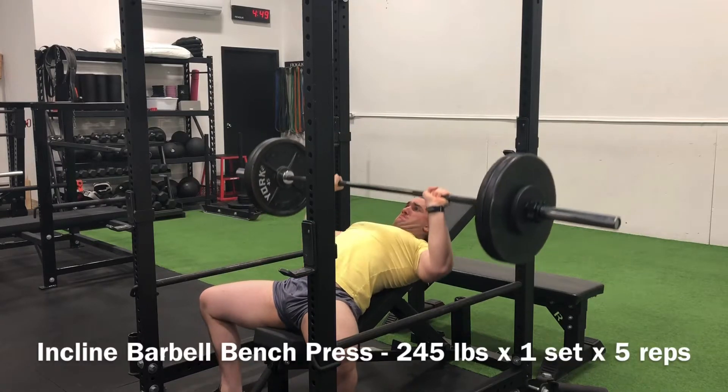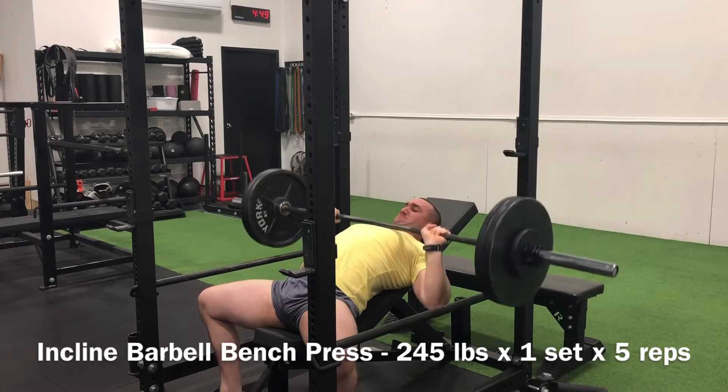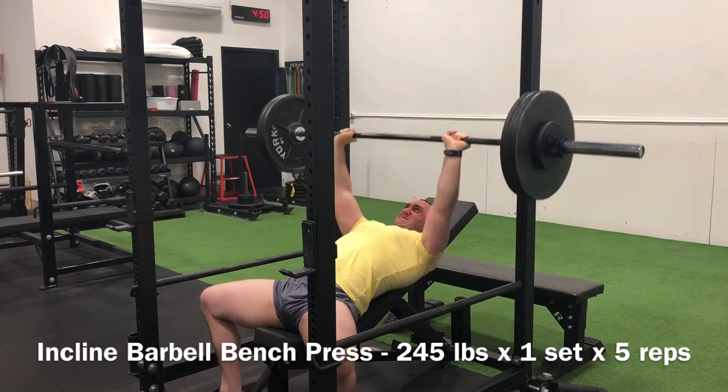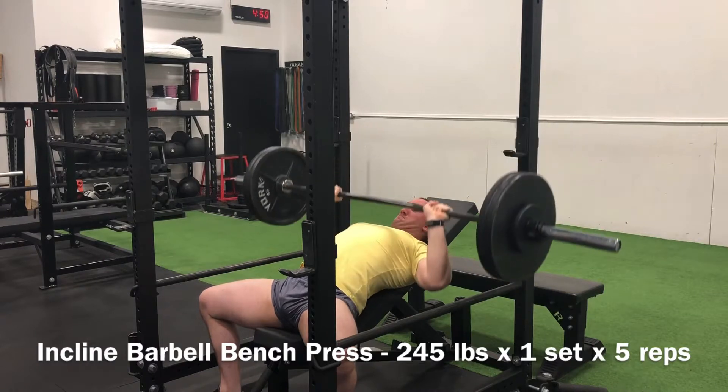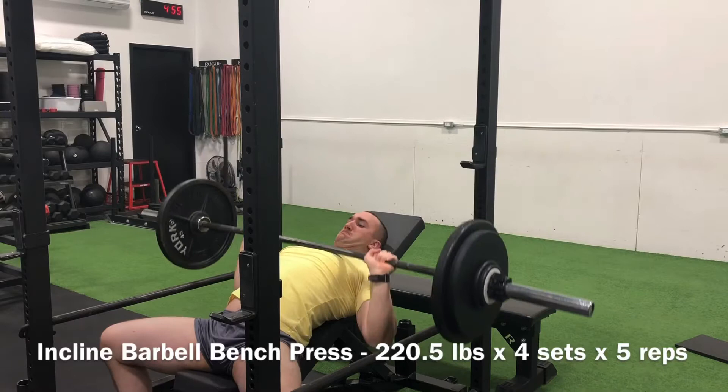Started this week off strong with an upper body volume day, still working that incline barbell bench. 245 pounds by 5 reps on the top end set, followed by 220.5 pounds for 4 sets of 5 across to really build that foundation of volume.